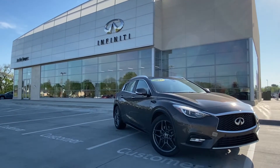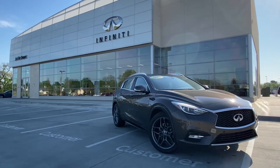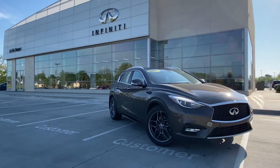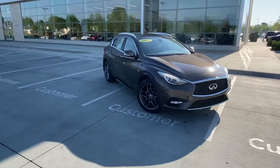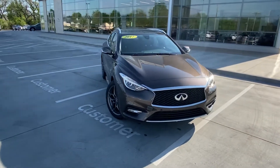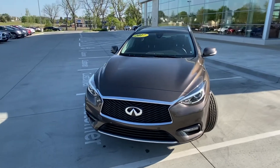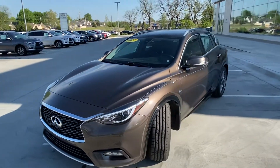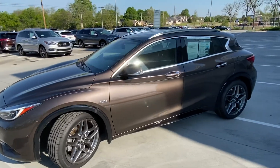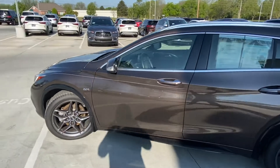Good morning, this is Gregor at Jackie Cooper Infinity in Tulsa, and this is another one of our pre-owned selections. It's the 2017 Infiniti QX30, finished in chestnut bronze metallic with a graphite leather interior — the car looks really sharp. It is our best-priced QX30 at the moment, the front-wheel-drive variant of this vehicle.